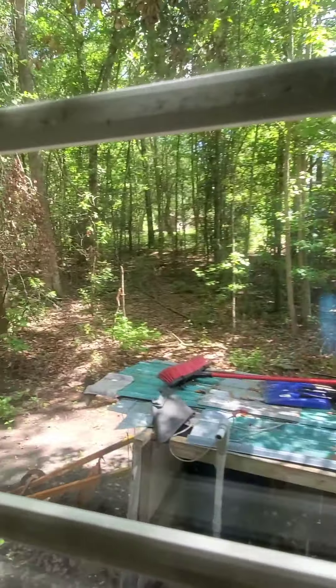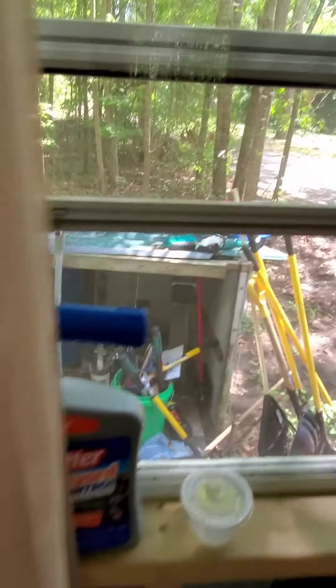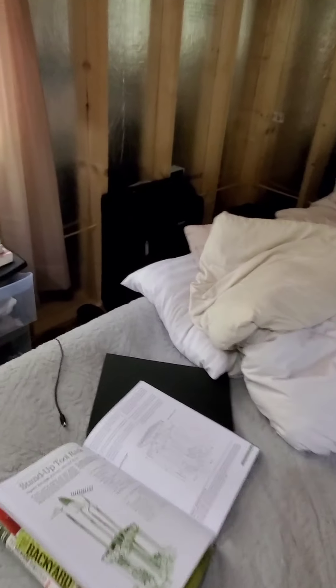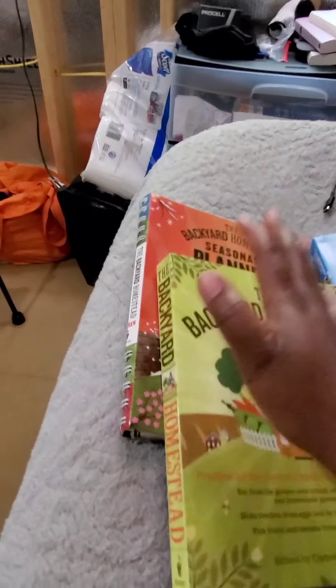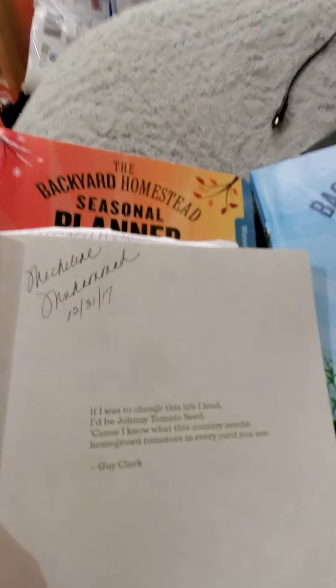Over here is where we're going to be putting that shed - another shed is going to go right there, just a small one to house stuff. I found a book with treasures - I finally went and brought some of my stuff from storage here, including my books. I bought these books in 2018 - top of 2018. One of them even says 2017.